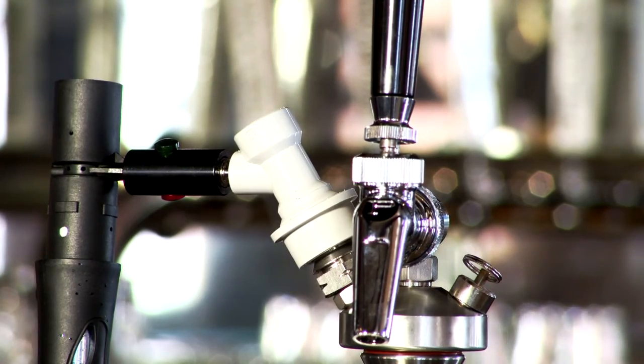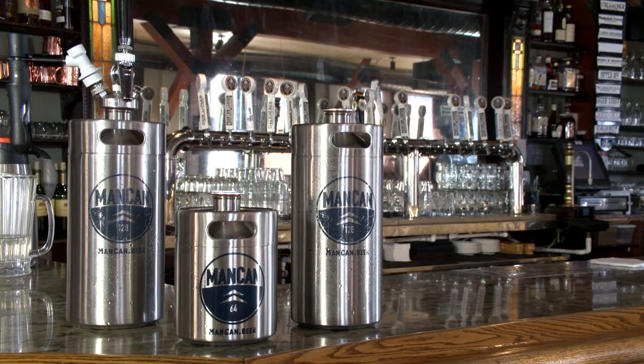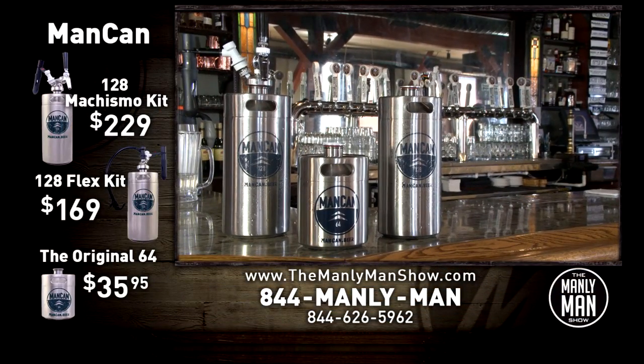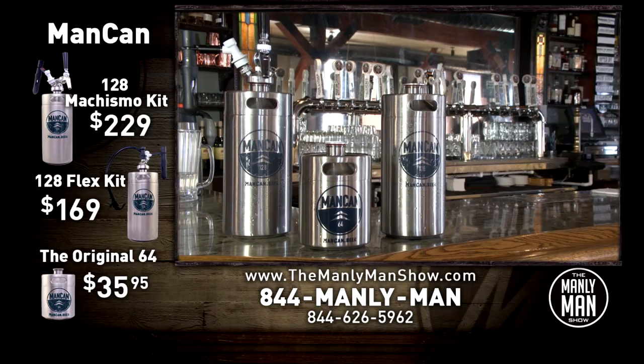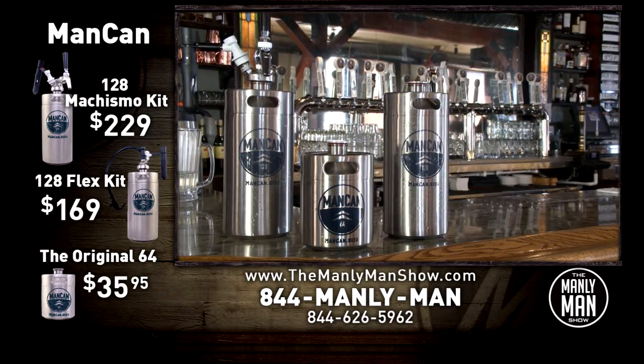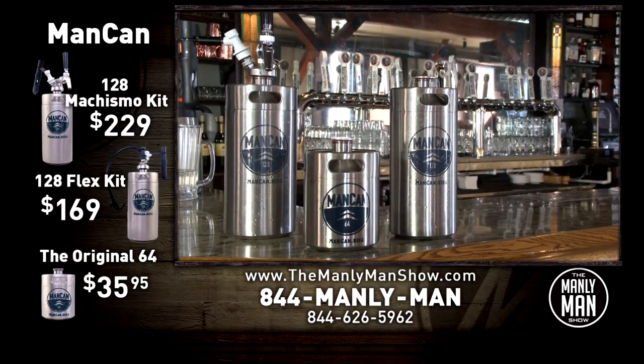Take it outdoors — go to a pool party, take it tailgating, hunting, fishing, whatever you want to do. I've taken it rock climbing, snowboarding, skiing. It's a blast. The man can comes in two tapping systems: the Machismo bar tap, on sale for just $229, and the flex system with the old keg hose for just $169. Both come in the new 128-ounce man can. There's also a 64-ounce can that the tappers will fit on for just $35.